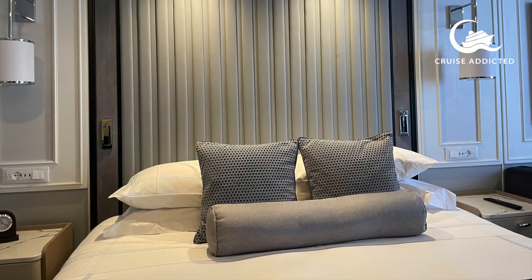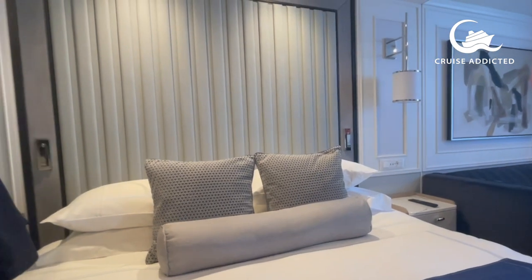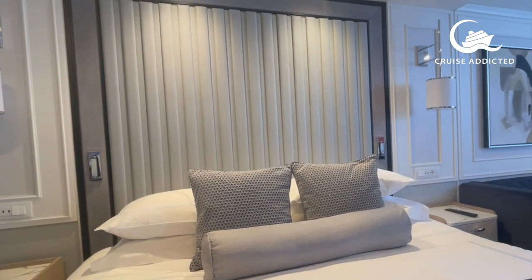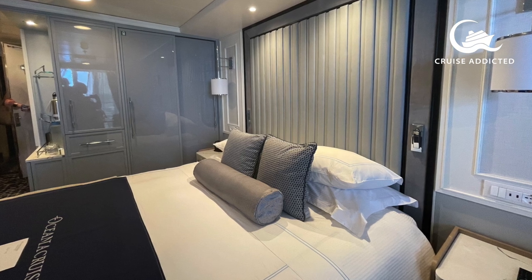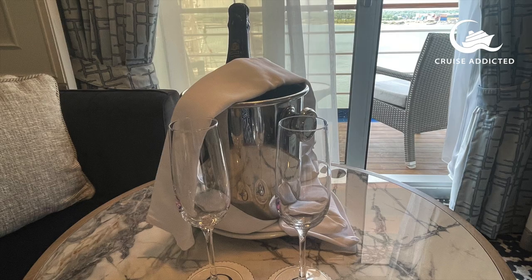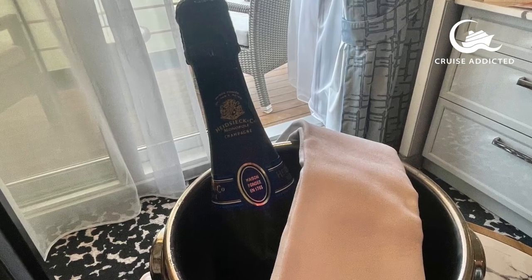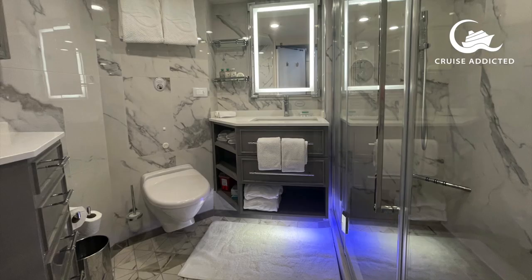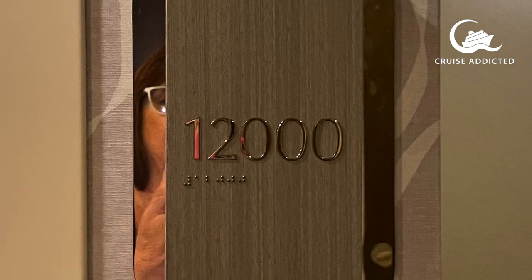Room 10060 is a concierge veranda room — one of the smaller rooms at 291 square feet. There are actually inside cabins too, but this maintains a very high standard. The bathroom again features marble and Bulgari toiletries — absolutely lovely. Nice balcony too.